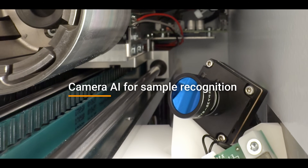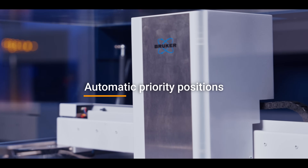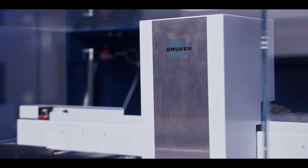I'm pretty sure that most users will be impressed by the new AI-based camera with automatic sample recognition. A highlight for daily operation is the priority sample position. Just load a sample on a marked position and the SA Tiger will recognize the sample, load it, and start automatically the dedicated application defined by the user.